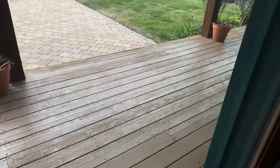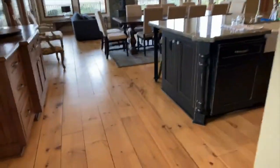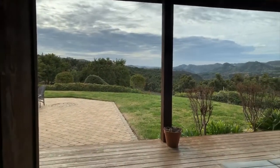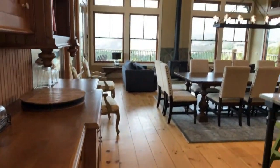She went all the way around — it has a wraparound porch. She is thrilled and loving it, and she is still exploring this morning.